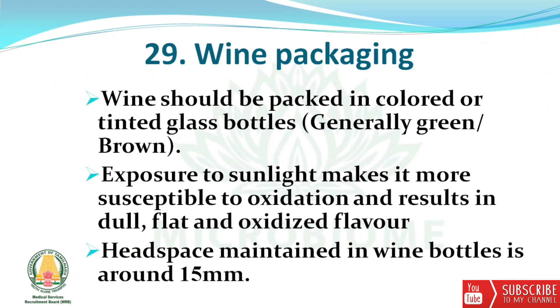Next, about wine packaging: wine should be packed in colored or tinted glass bottles, generally green or brown. Exposure to sunlight makes it more susceptible to oxidation and results in a dull, flat, and oxidized flavor. In wine packaging, the headspace maintained is around 15 mm.